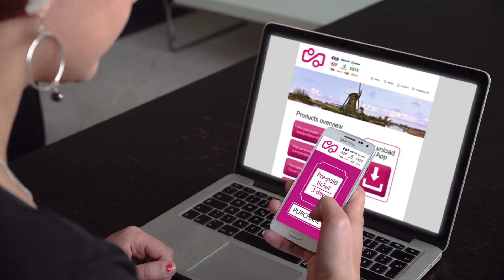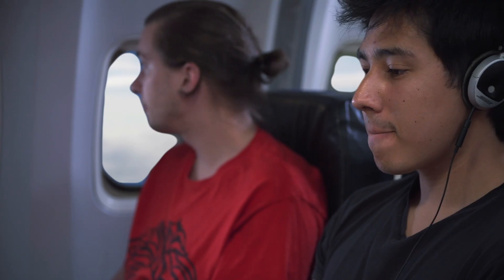They can also do this on the app. On the app, travelers can purchase a pre-paid ticket or a pay-as-you-go ticket. These tickets can be checked from the smartphone and can be used for all operators within the region the travelers plan to travel to.